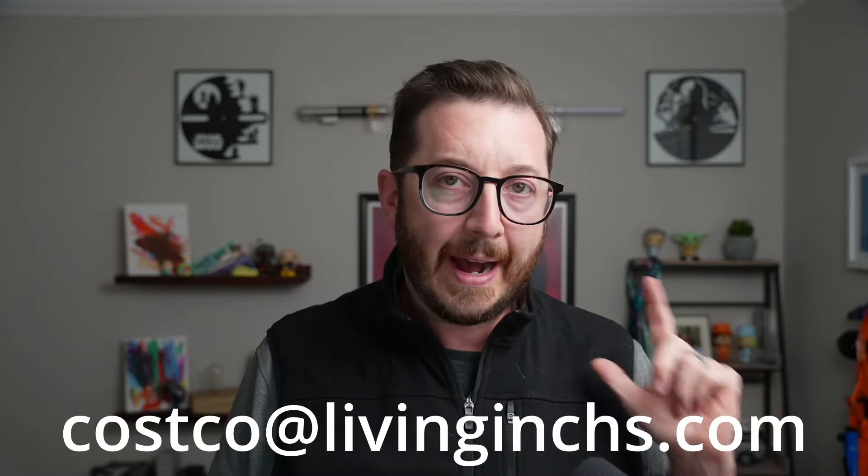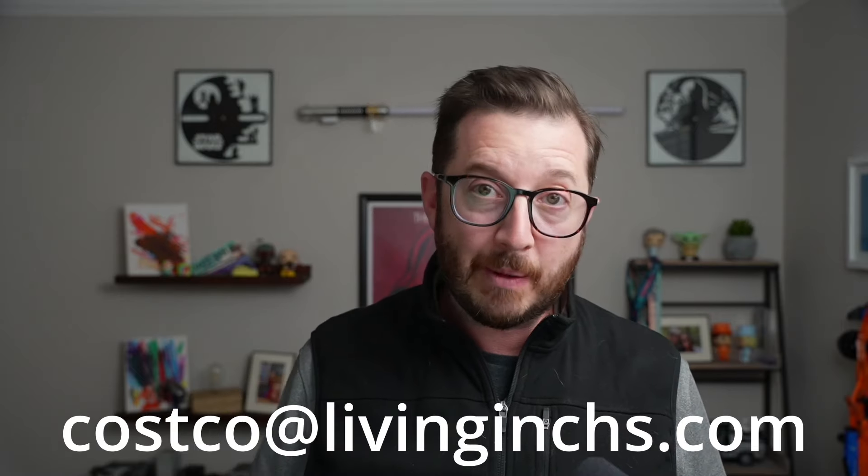If you want me to send you the list of everything for sale within these three miles at any given point, shoot me an email at Costco@livinginchs.com and I will get that list right over to you. In the meantime, I highly suggest you take a look at the video right here — I really think you're going to like it. See you on the next video.